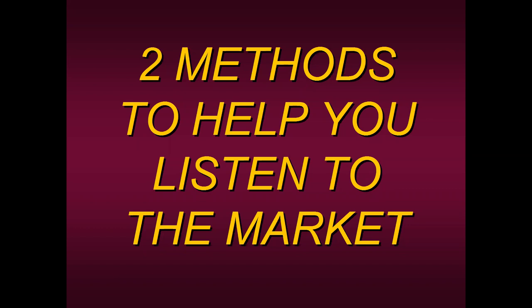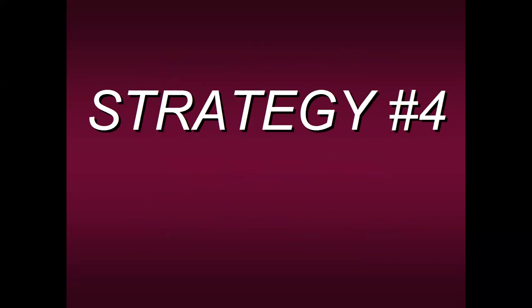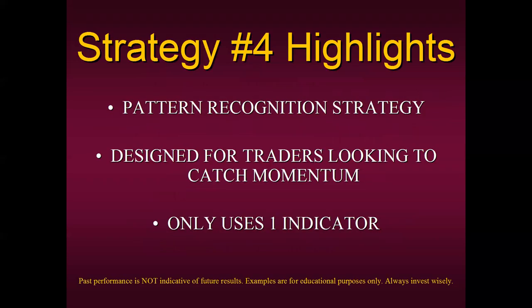The first method is Strategy Number Four — the very first method my mentors taught me, and I've been using it for four decades. It's a pattern recognition strategy based off a pattern that repeats itself over and over in any market or time frame. It's designed for traders looking to catch momentum. It only uses one indicator, and there are only five rules in the strategy. I'll share two of them with you today. The first rule is to apply the 50-period moving average — we call it our buy-sell line. If price is above it, we only look for buy signals, because the overall trend is up.